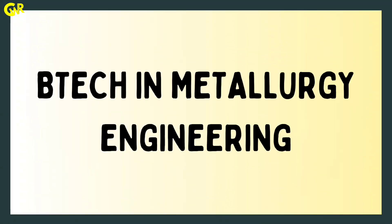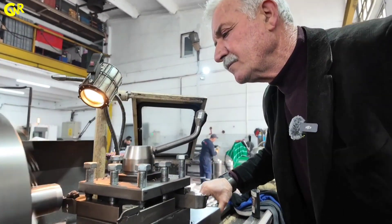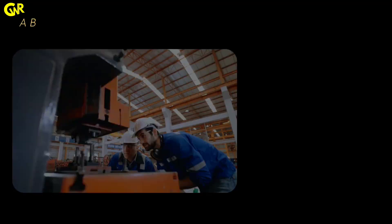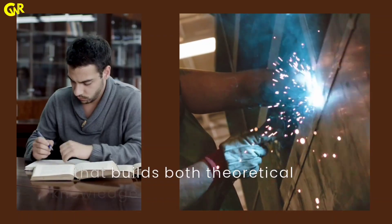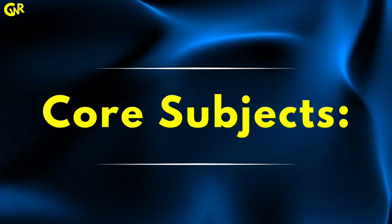B-Tech in metallurgy engineering: curriculum and course structure. The B-Tech program in metallurgy engineering lasts four years and covers a diverse curriculum that builds both theoretical knowledge and practical skills.